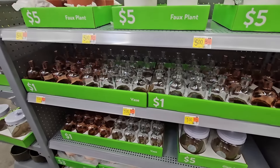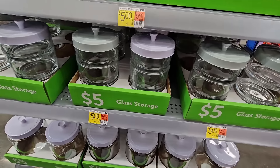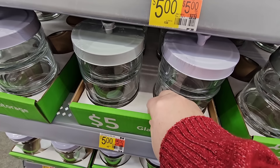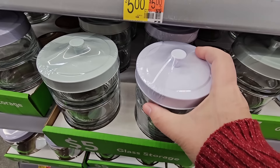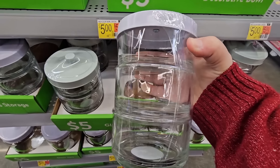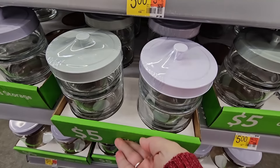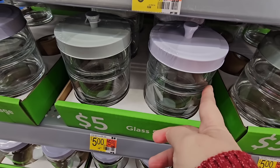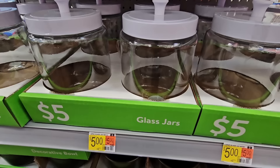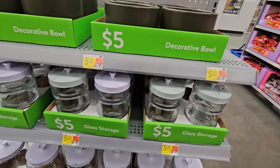In this section you'll find $1 items, $3 items, and $5 items. I'm just going to go over a few. The glass storage — this is a three-piece set that stacks on top of each other. It's glass, not plastic, and it's only $5. You can use these in any part of the house: your office, kitchen, bathroom, or even your bedroom. Really nice glass jars at a very decent price point.